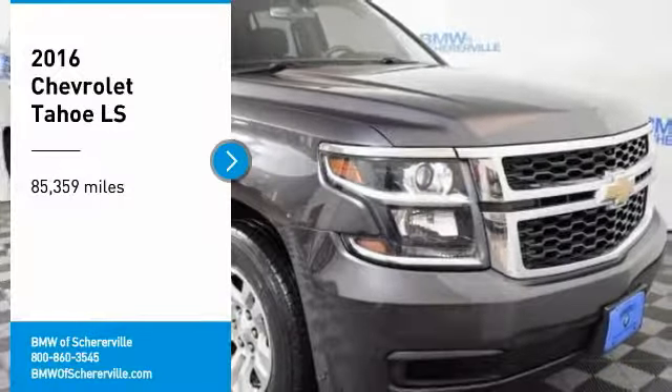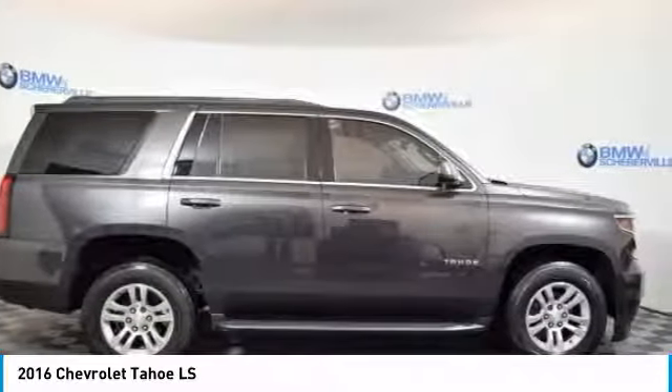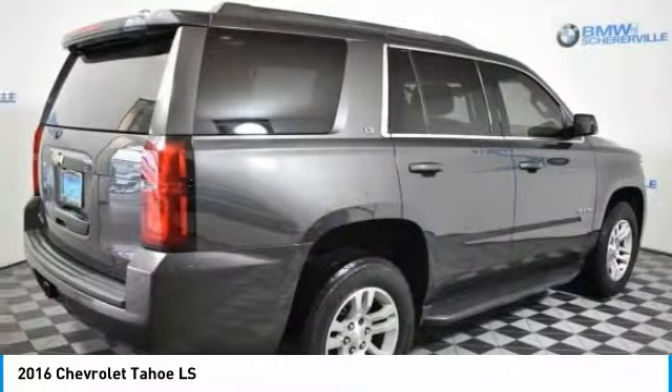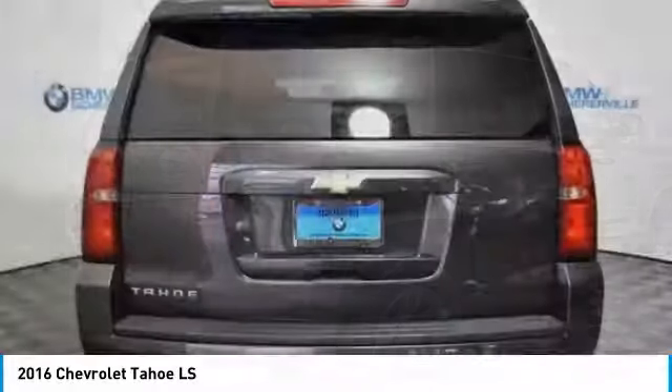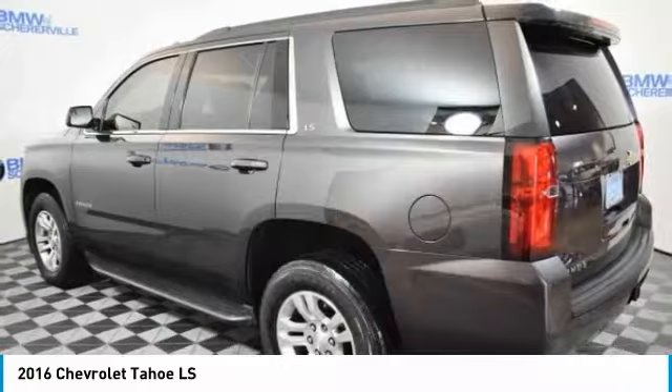Looking for the right vehicle? Check out the 2016 Chevy Tahoe. Tahoe has been the best-selling sports utility vehicle, accounting annually for more than 25% of all full-size SUV registrations in the United States.